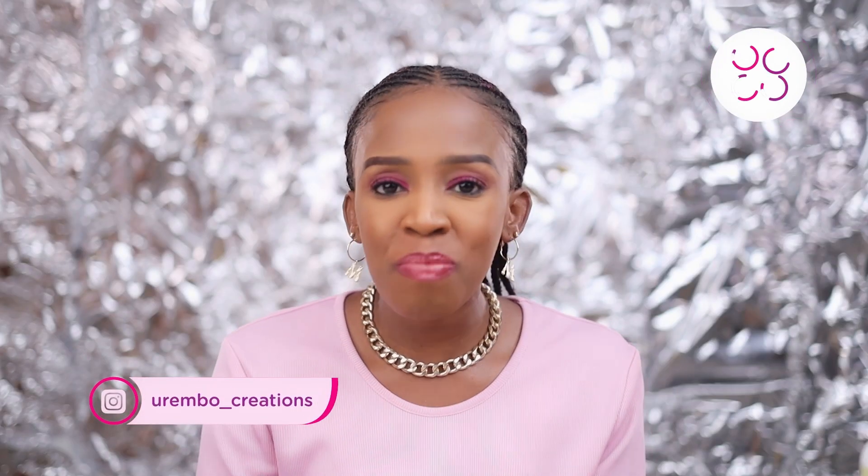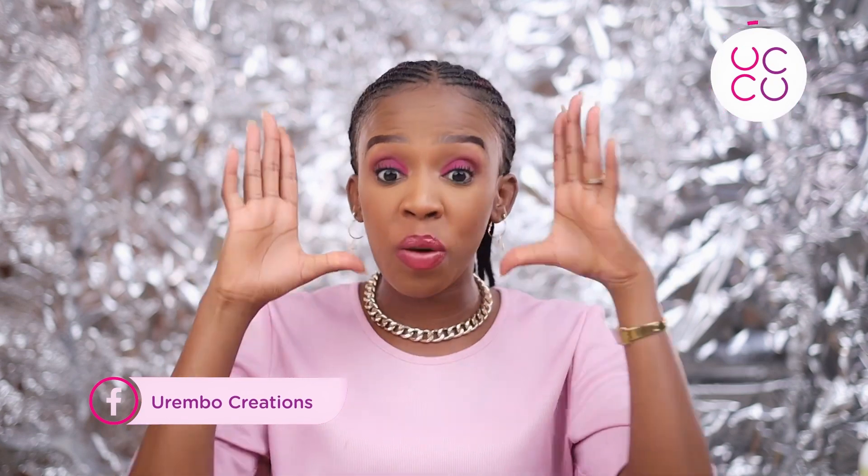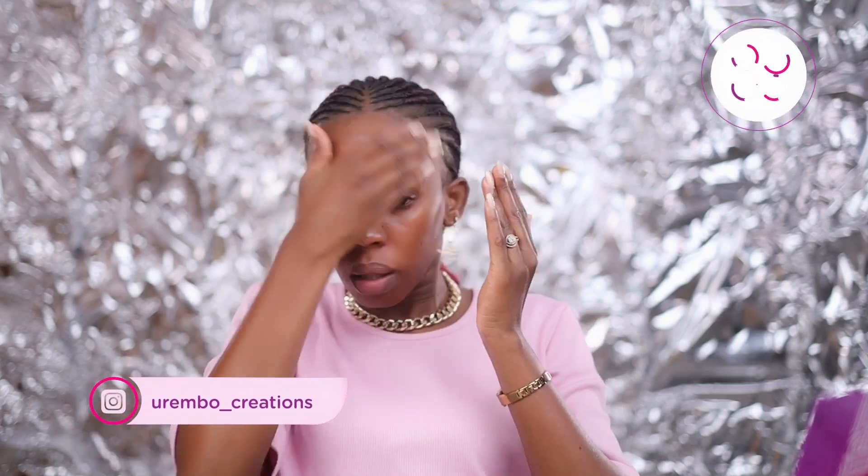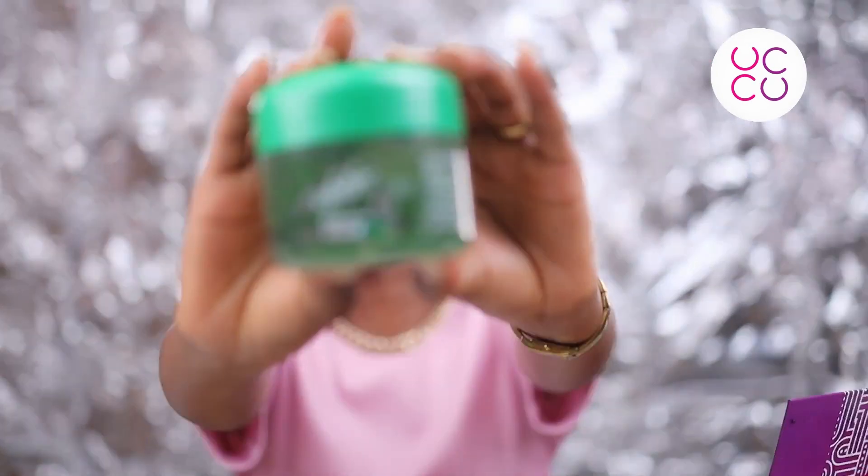Hello beautiful people, how you doing today? Warembo, munaendelea aje, miko salama. Today we want to just show you how you can achieve this in very few minutes. To start off I'm going to be using my Kama Kawaida green essence of day cream. This cream is amazing — it has a really nice scent that I like. I use that as my moisturizer, then I put my balm.